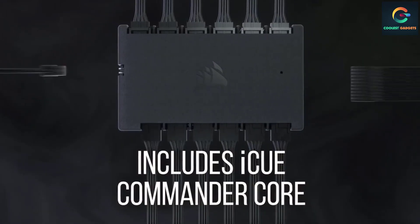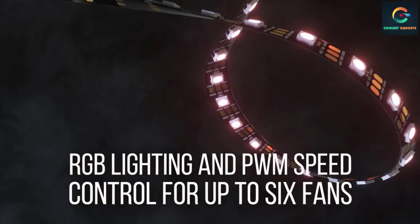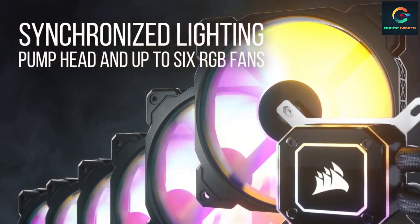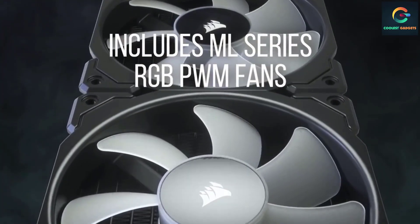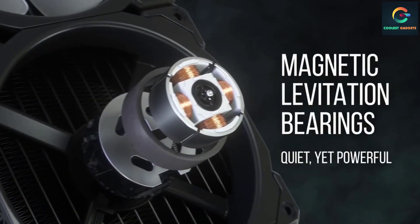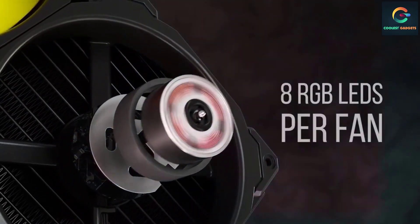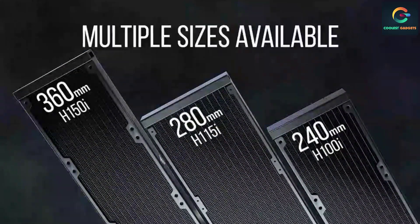The 120 millimeters radiator ensures low-noise CPU cooling. It also features bold styling with a white LED-lit pump head. The Hydro Series H60 is compatible with LGA, AM4, and LGA 2066 socket CPUs. Corsair has revamped the Hydro Series H60 with a new thermally optimized cold plate.